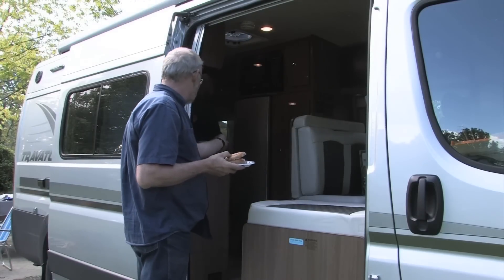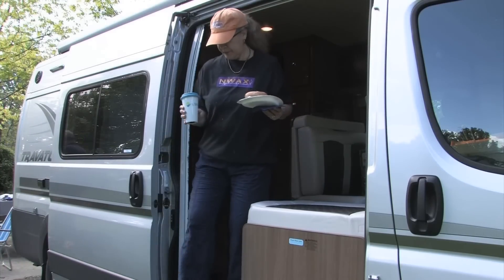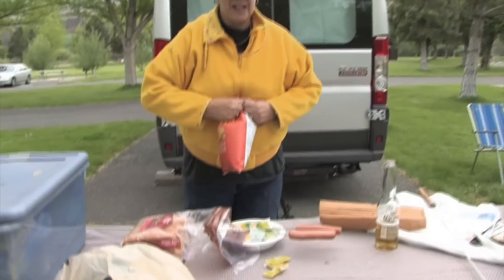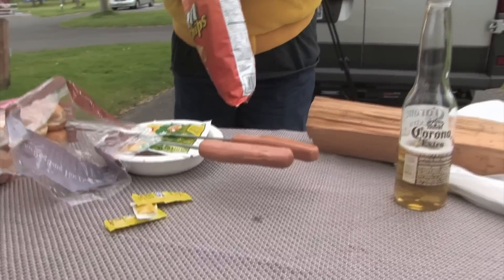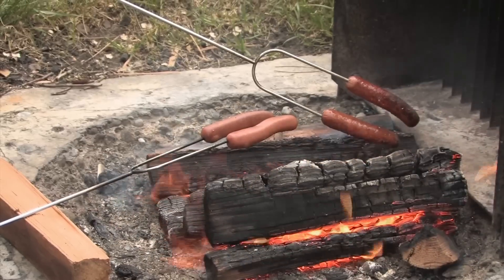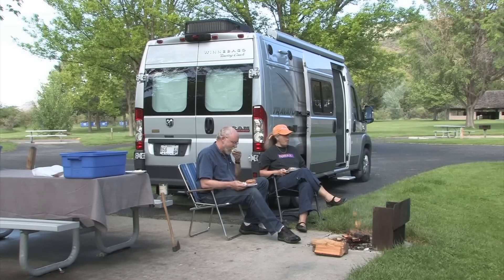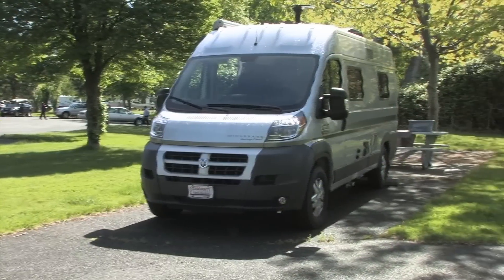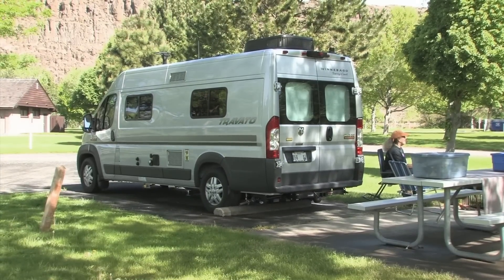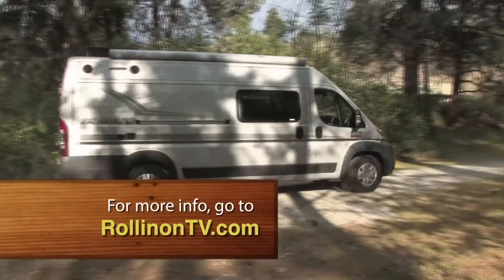The small space in a Class B is no problem for us, as we spend most of our non-sleeping time outside the rig. We set up the meals inside, then do our cooking and relaxing outdoors when the weather permits. We were very lucky on this springtime trip in Washington and Oregon. We thoroughly enjoyed our Travato camping and travel time — it nicely packages a smart set of Class B features in a well-built, fun, and functional coach. To learn more about the Travato, log on to our website at rollingontv.com.